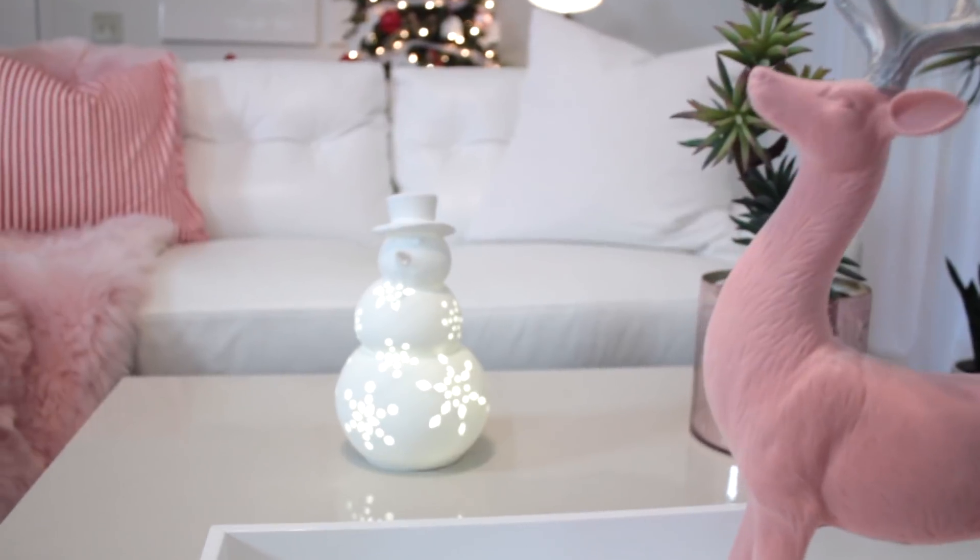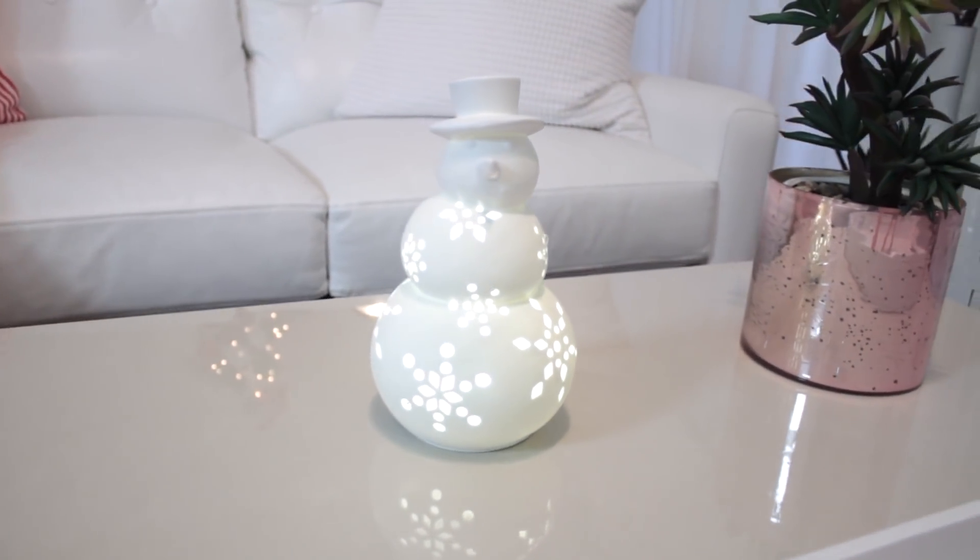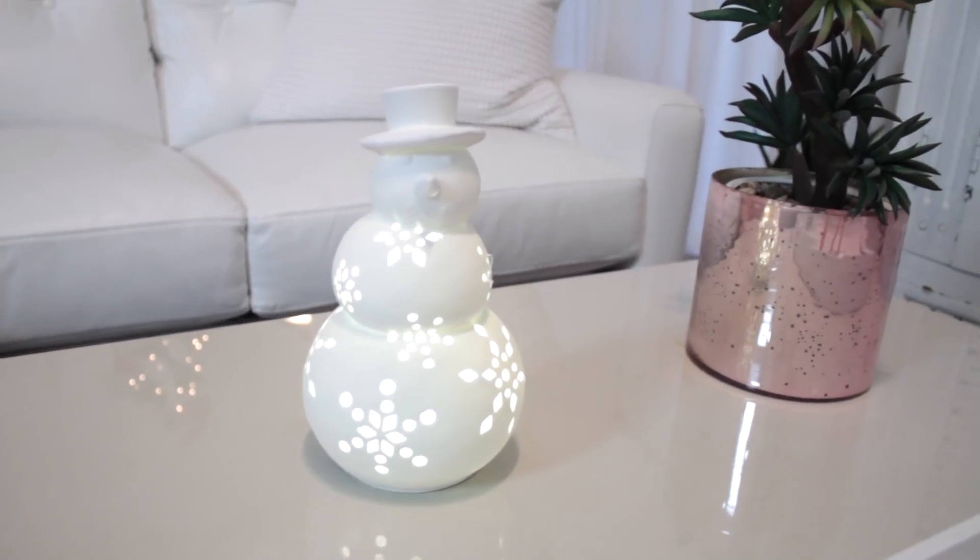The velvet pink reindeer made my coffee table look great, along with this lit-up snowman and this pink face with simple greenery.